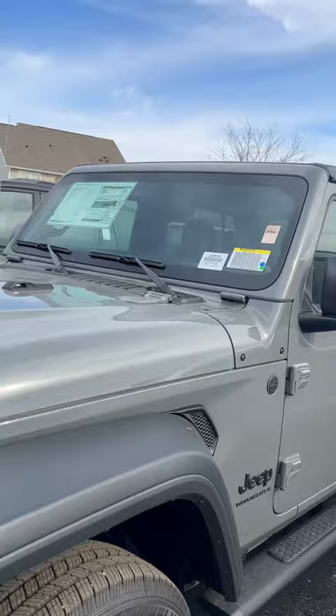Good morning, Ryan. This is Matt up at Jones Junction. Just wanted to go ahead and send you a video of that 23 Jeep Wrangler. It is Sting Gray, it is the Sport package, and it does have the black tubular running boards from the factory.